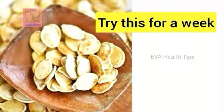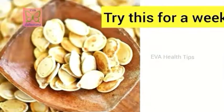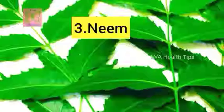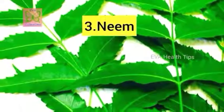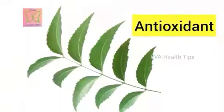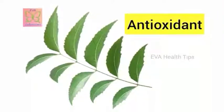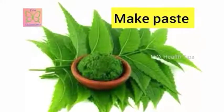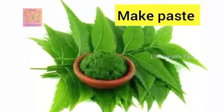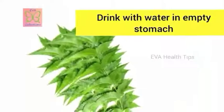The third remedy is neem. Compared to turmeric, neem has even more benefits which cure all your health-related issues naturally. It is the best antioxidant, which removes all the toxins from your body. To use this remedy, make neem into a powder or paste, mix one spoon of the paste into a glass of water, stir it well, and have it on an empty stomach.